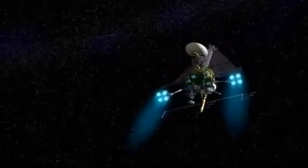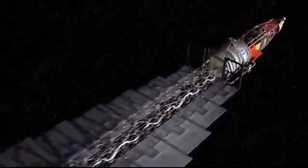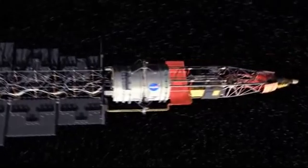NASA is planning a mission called the Jupiter Icy Moons Orbiter, also known as JIMO. At 120 feet long, it's going to be several times larger than any planetary probe ever launched, and its nuclear reactor will power ion engines and a big science radar.